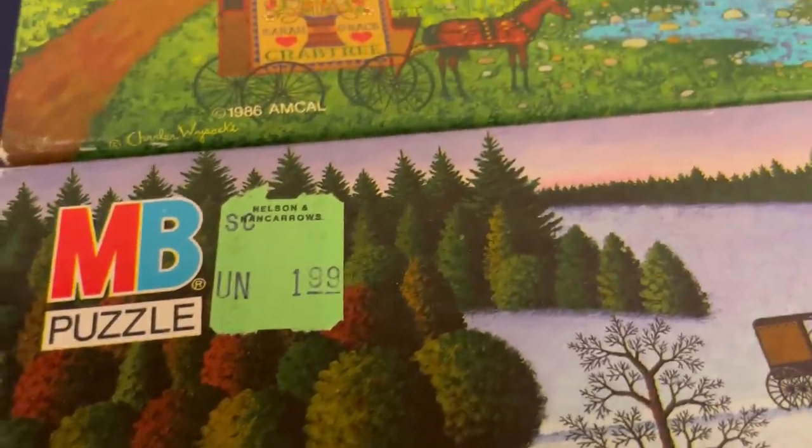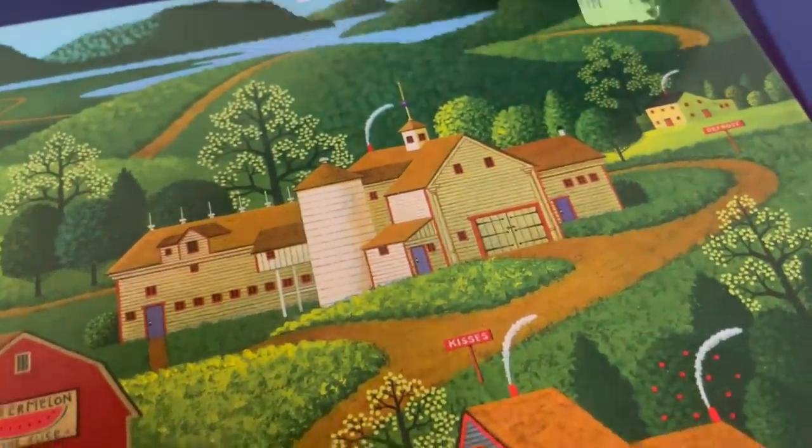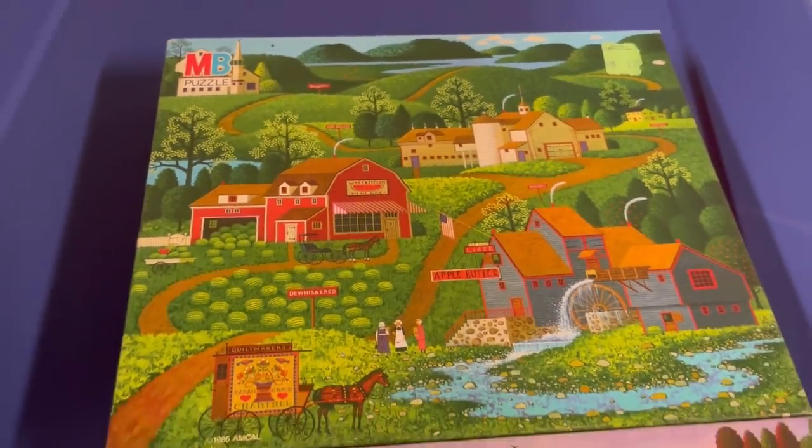$1.99 each. These were $1.99 each. Any guesses?